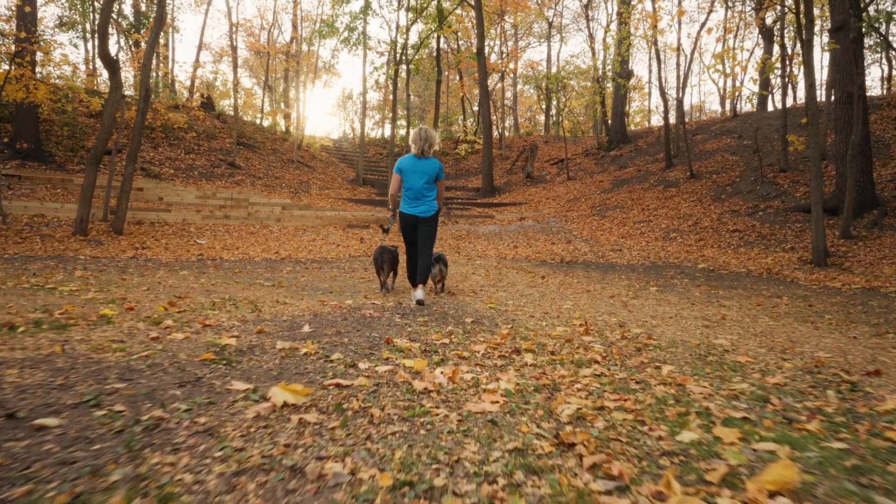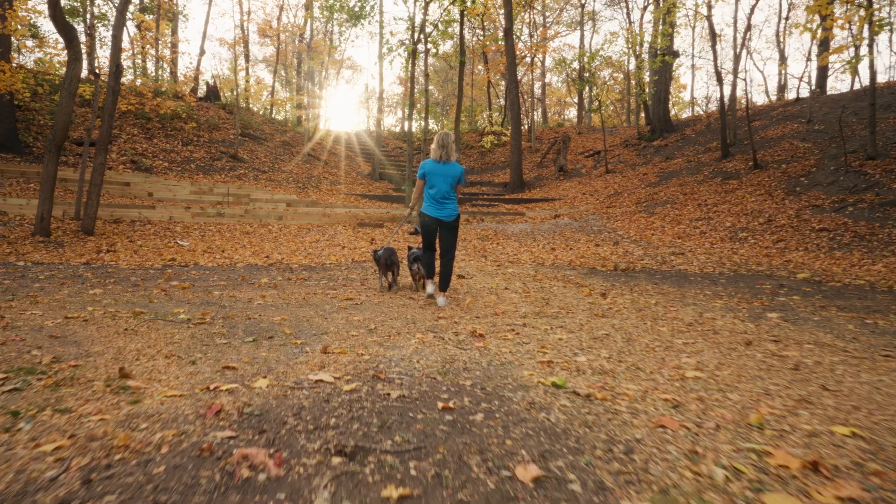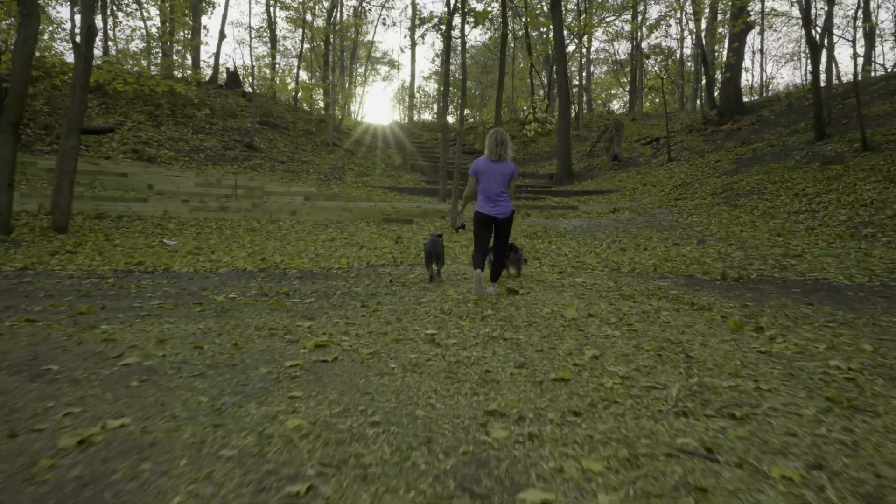This means your dog is essentially red-green colorblind, seeing the world mostly in shades of blue, yellow, and gray. And it's not just the colors that differ — dogs also have blurrier vision than we do.